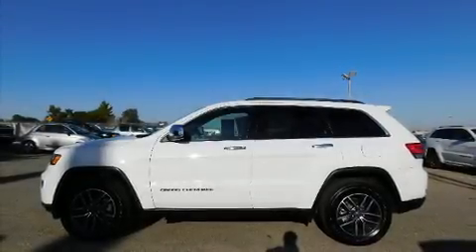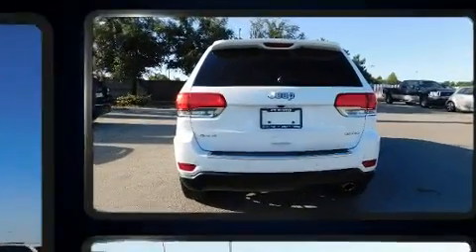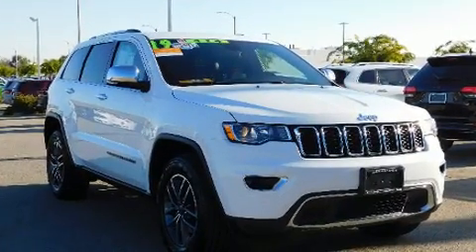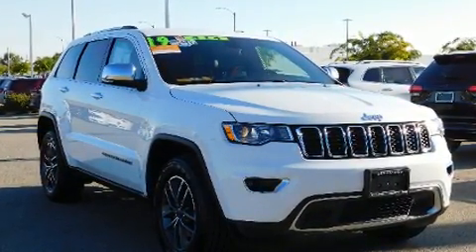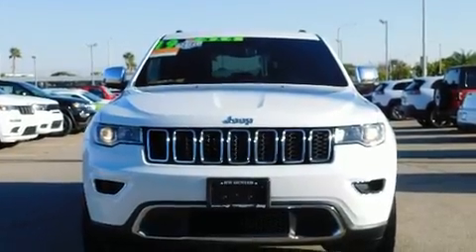Experience driving perfection in the 2019 Jeep Grand Cherokee with less than 20,000 miles on the odometer. This four-door sport utility vehicle prioritizes comfort, safety, and convenience. It features an automatic transmission, four-wheel drive, and a refined six-cylinder engine.